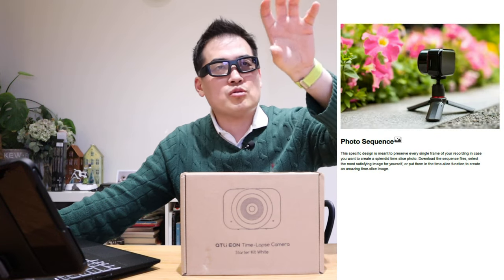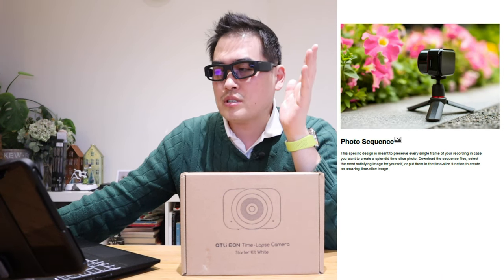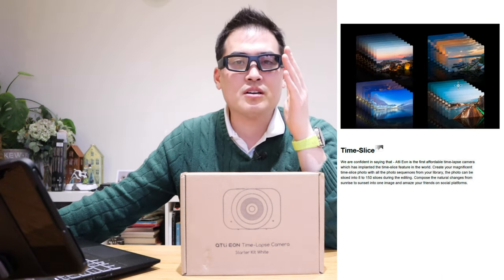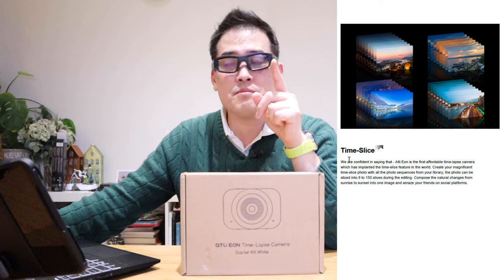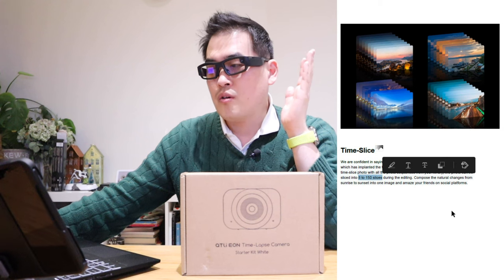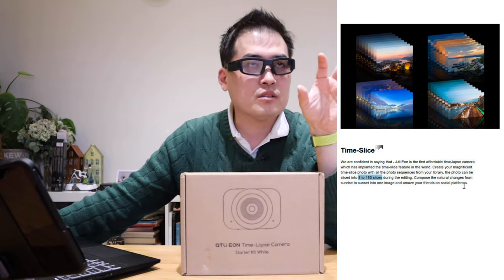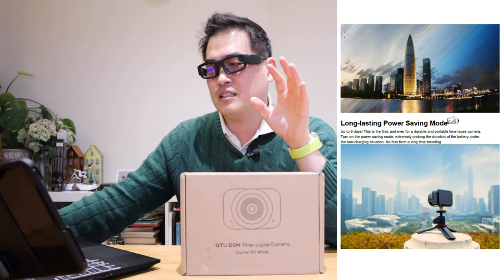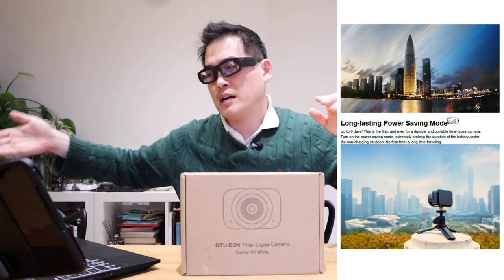It's not only designed for long-range but also close-up time-lapse as well. The photo sequences feature lets you take several photos and decide which one is best. Now the really important one is the time slice — you can get from 8 to 150 slices across the whole duration of your time-lapse, giving you a brilliant composite image showing the scene from morning through afternoon and evening.